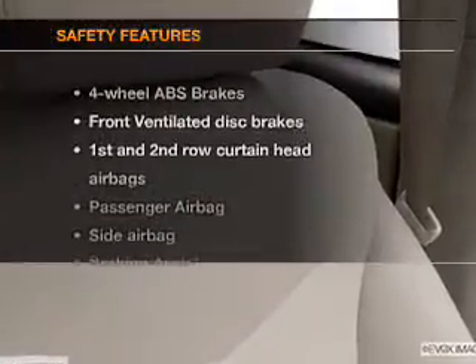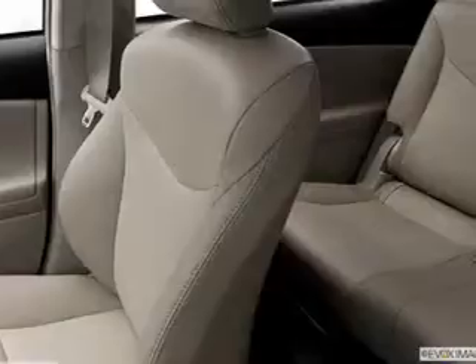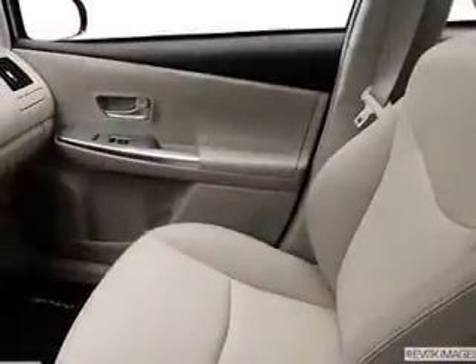If safety is a high priority, rest assured knowing these top safety components are included: front ventilated disc brakes, curtain head airbags, passenger airbag, side airbag, traction control, stability control, and low tire pressure warning. Let us put you in the driver's seat today.